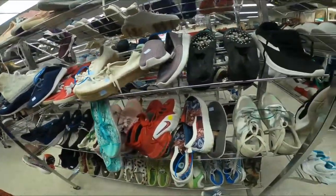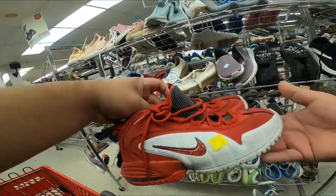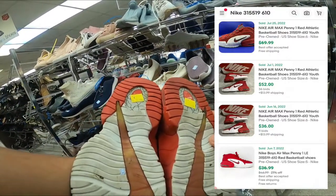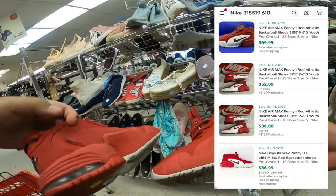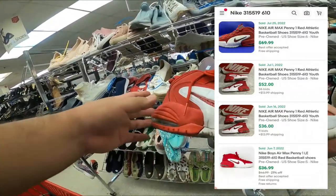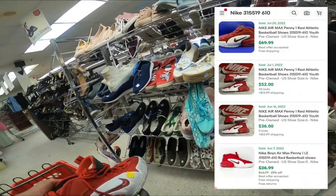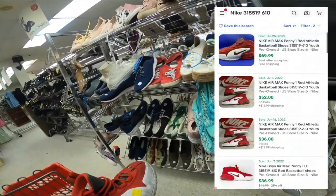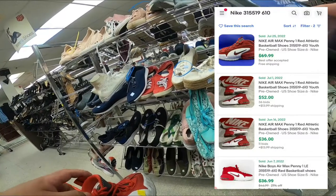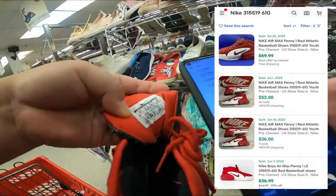The first thing I found were these Nike Air Max Penny One red athletic basketball shoes. I looked it up on eBay — someone tried to sell for $69.99 but took a best offer, someone sold for $52 plus $13.99 shipping, and another sold for $36 plus $13.99 shipping. Today these shoes are half off, so I'm only paying $3.50. I'm definitely grabbing this.